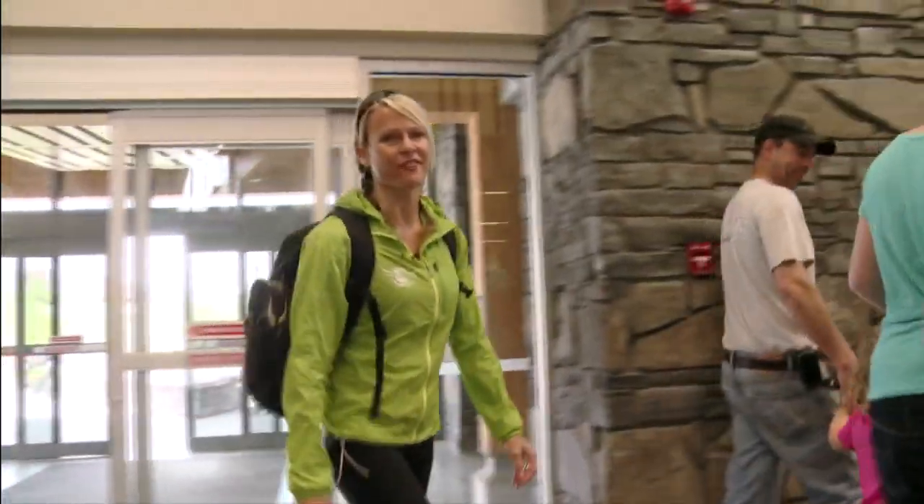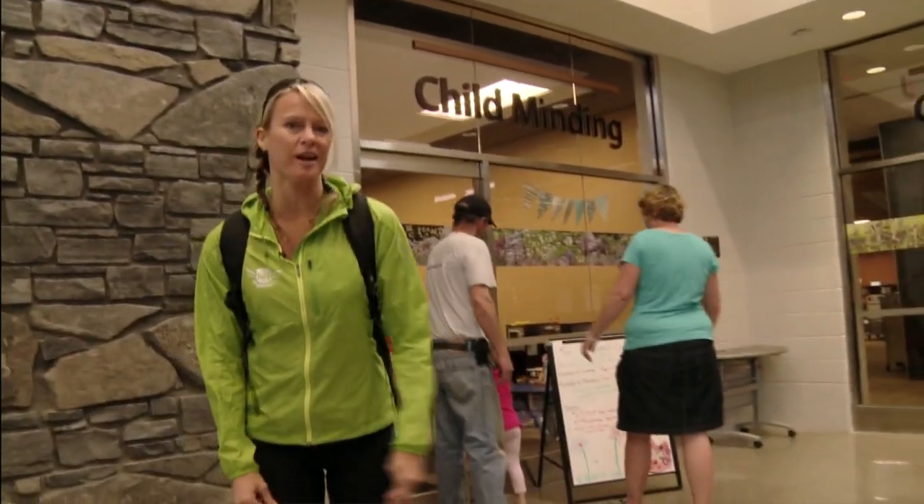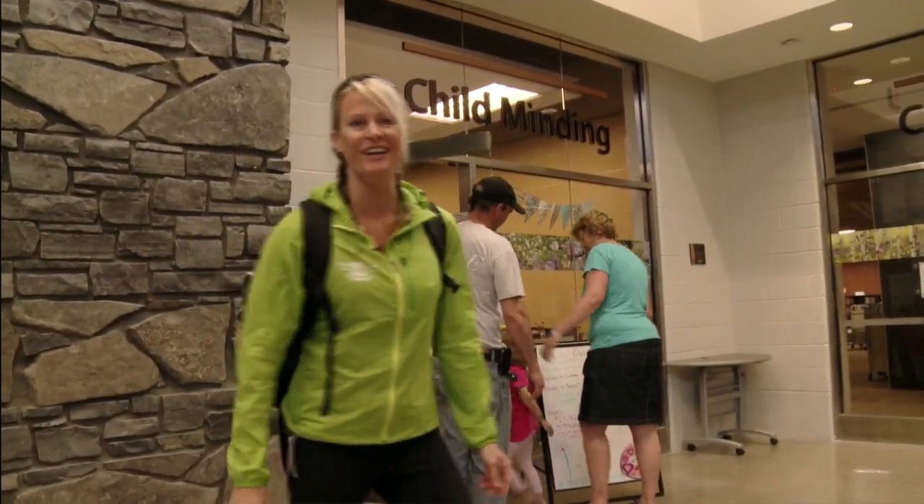It's so easy to come here as a family when you have child-minding. You can drop off the kids and squeeze in a workout or a climb, or take everyone and go for a swim.